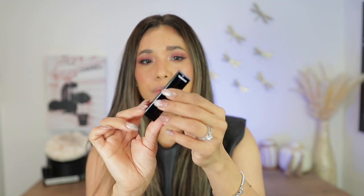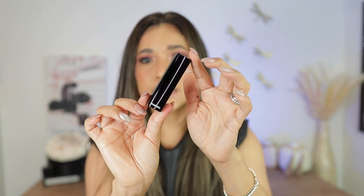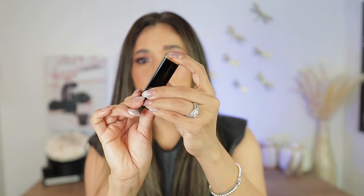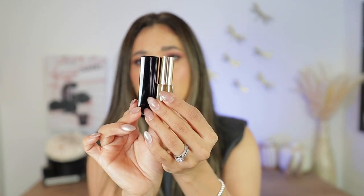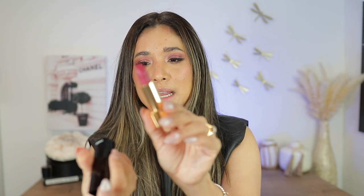Just the classic Chanel logo, and this is what these lipsticks look like. They say Chanel right there. You have to push onto the lipstick and then you open it like so. This is one of the shades — I believe this is 64.